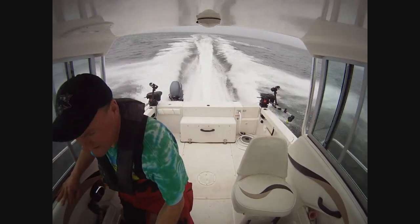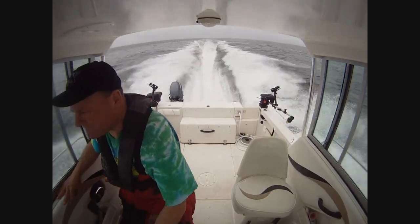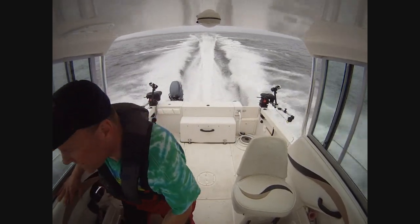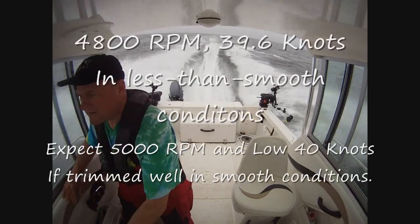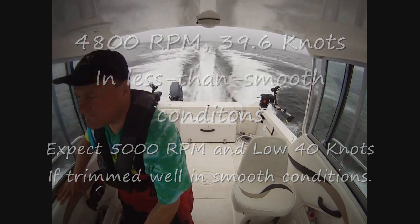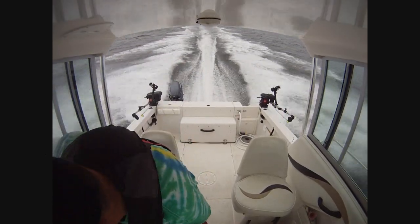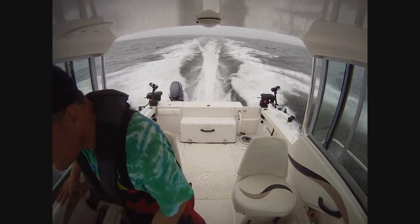Temperature is good. Oil pressure is good. 39 knots, 4800 RPM, 39.46. So we hit 40 knots! Temperature is good, oil pressure is good — we're going to be good.